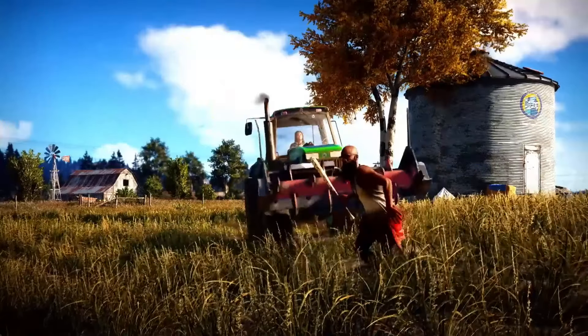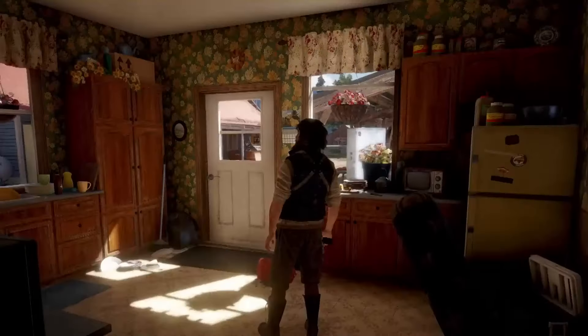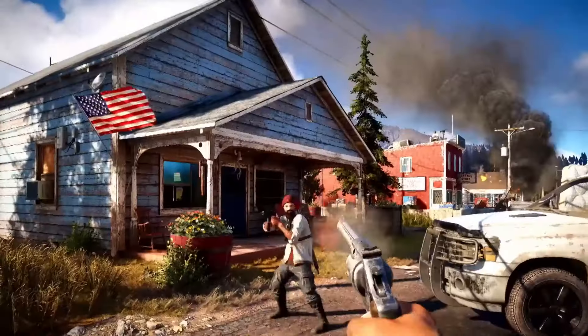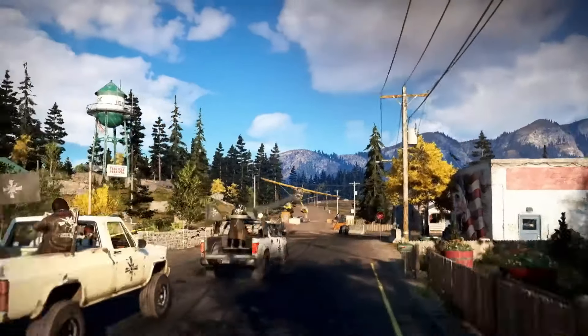The world feels alive, with plenty of wildlife, enemies, and dynamic events to keep you on your toes. If you love open-world shooters with larger-than-life villains, Far Cry 5 is an absolute blast.